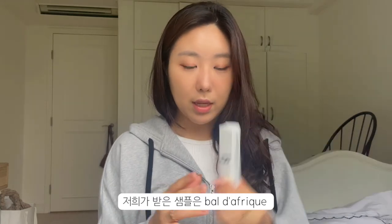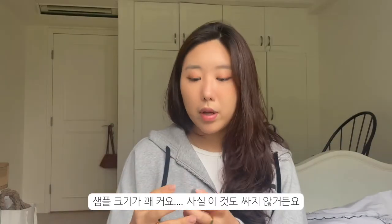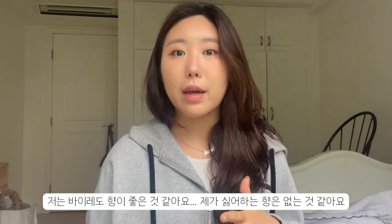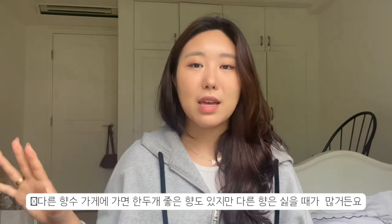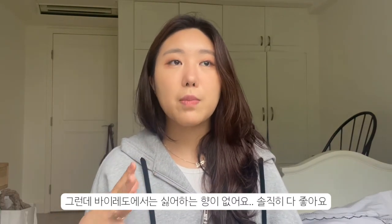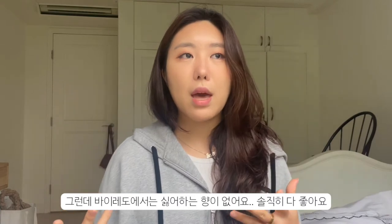We bought two perfumes to get the Byredo Baldafreak Eau de Parfum as a bonus — it's a really decent-sized sample and definitely not cheap. Baldafreak smells amazing. I really like Byredo's scent profile — there's nothing I dislike. Sometimes at a perfumery I love one or two and hate the rest. Diptyque is one of those brands I don't love at all, but Byredo I smelled everything and didn't hate any of them.